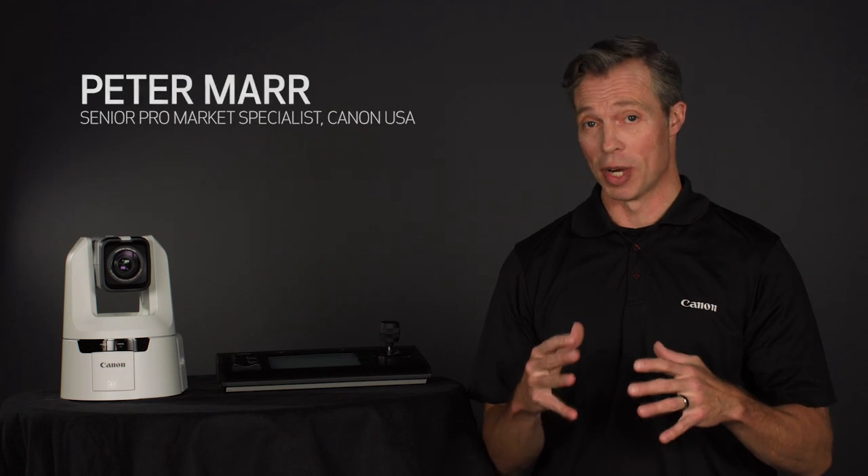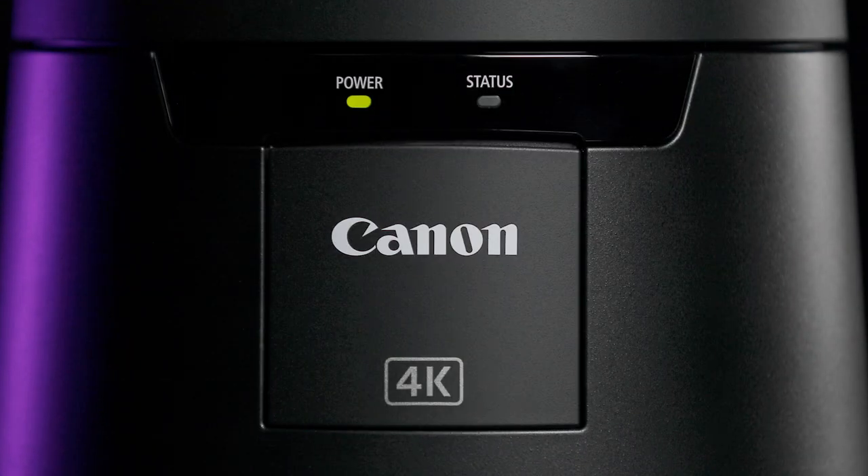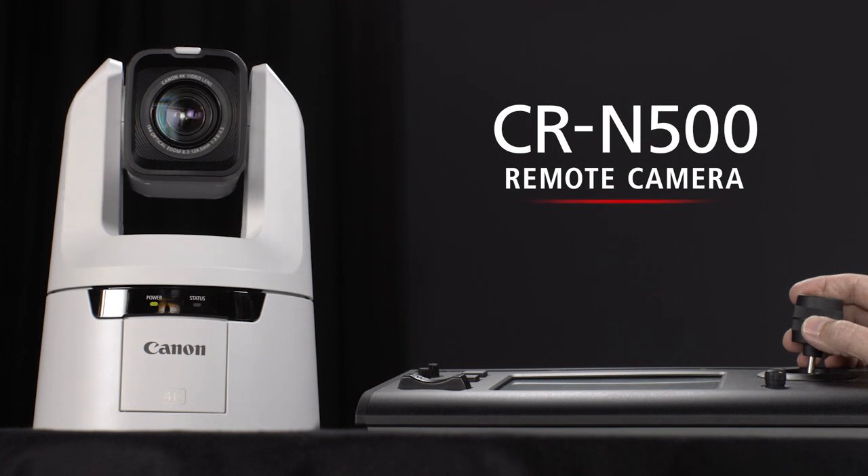Hi, I'm Peter Marr, Senior Pro Market Specialist for Canon USA. I'm excited to announce that Canon is introducing a new 4K PTZ product, the CRN500.